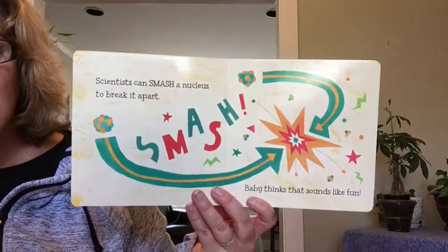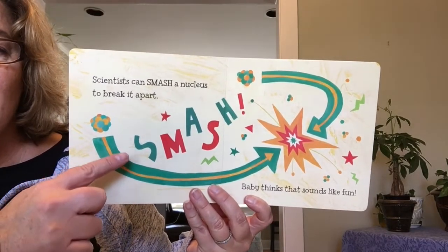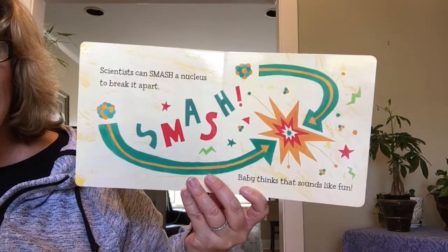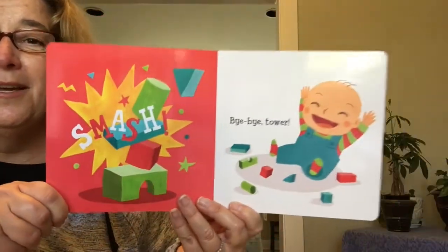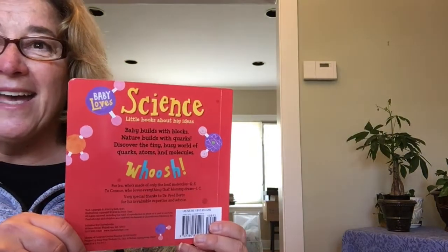Scientists can smash a nucleus to break it apart. Smash! Baby thinks that sounds like fun. Smash! Bye-bye, tower! The end.